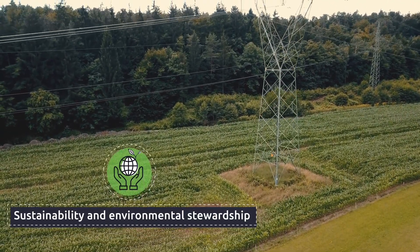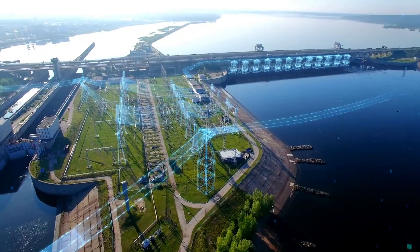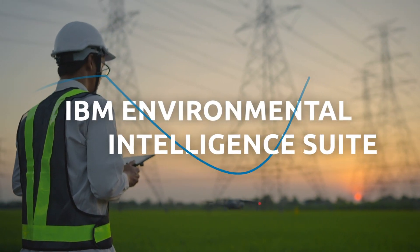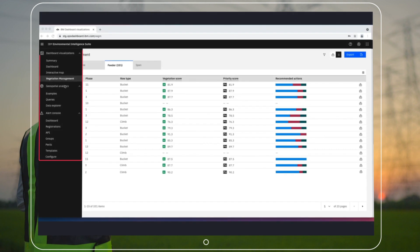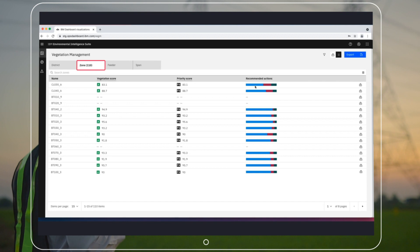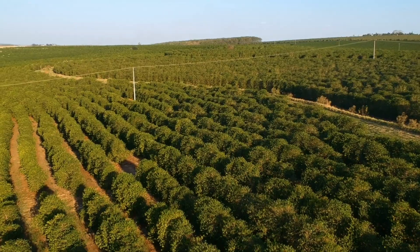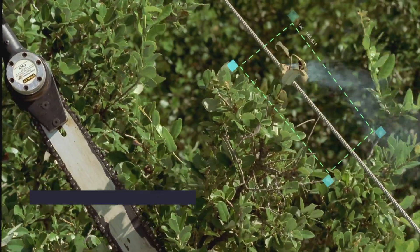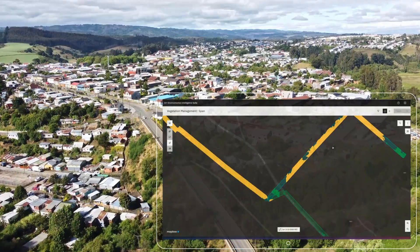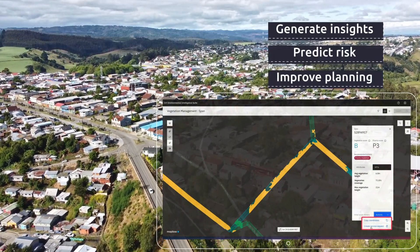Now Capgemini and IBM bring together the skills and technology to revolutionize vegetation management. Environmental Intelligence Suite from IBM offers a curated repository of several hundred data layers on a scalable platform, bringing automation and AI efficiencies to optimize a formerly manual process. A utility can begin to deploy vegetation management technology and Capgemini GIS analytic strategies to gather impactful and accurate insights, predict risk, and plan where to deploy resources.